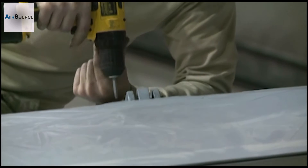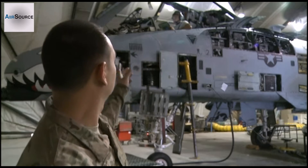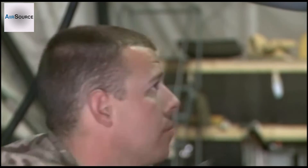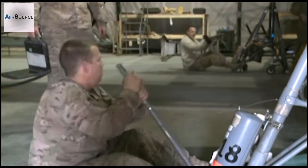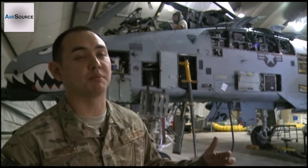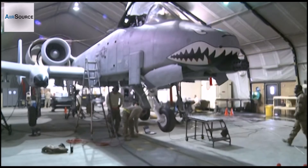Each jet will come in here, we'll tear it apart by de-paneling it, opening up everything, and replace components if needed, and we pretty much inspect the entire aircraft for any defects. It could be as small as a clamp that's being worn out to a major component change, such as a hydraulic actuator or even a motor that needs to be changed out.